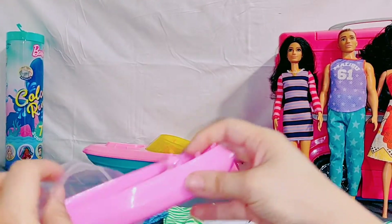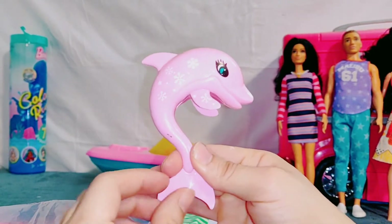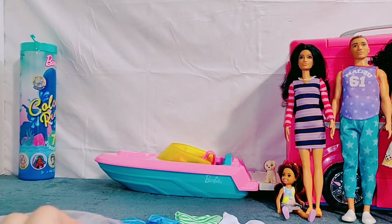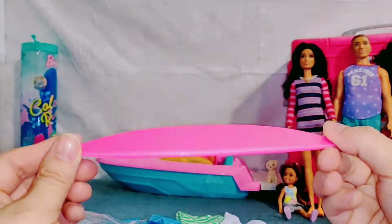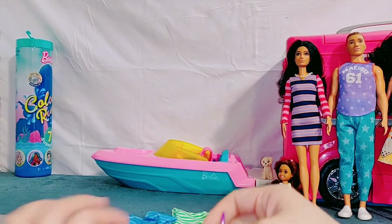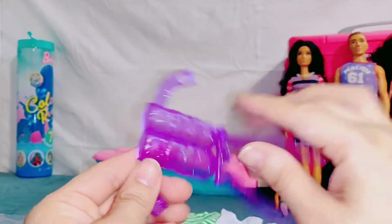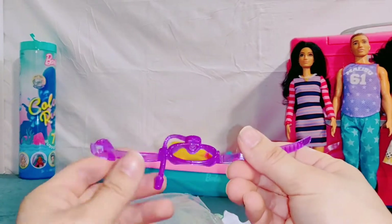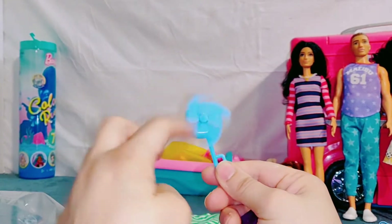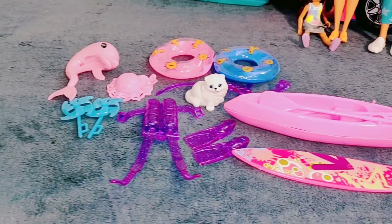A canoe — and a cute little dolphin. Here's an oar, and the other one. A surfboard — that's gonna be fun. A floatie — I love these. Another floatie. This is for scuba diving. I found part of the scuba diving — flippers. Look at all this awesome stuff.